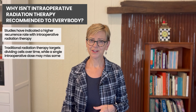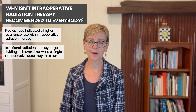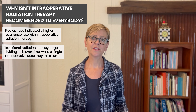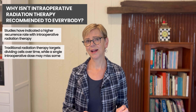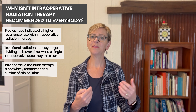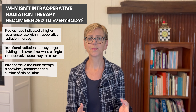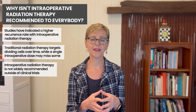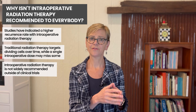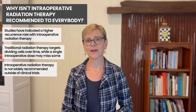While it sounds like an advantage to give radiation intraoperatively, at this point it's not recommended outside a clinical trial. The goal of radiation is to keep the cancer from coming back, or to reduce the risk as much as possible, and intraoperative therapy has not been shown to be as effective as more typical radiation therapy.